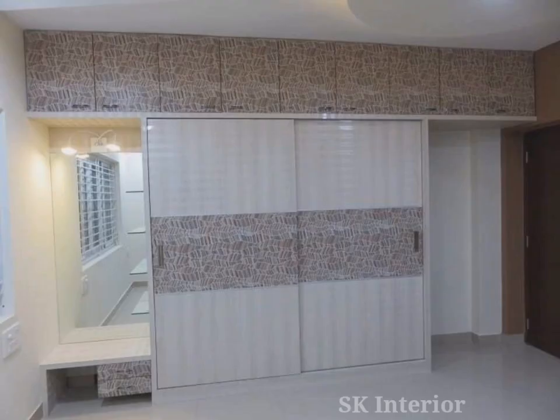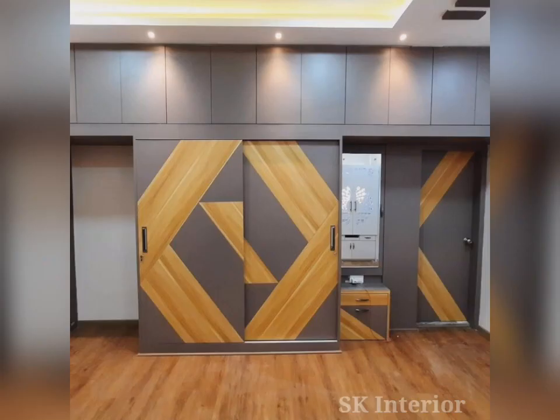Sliding wardrobe design with dressing table design — they look stunning. Choosing sliding wardrobe design for your beautiful bedroom.